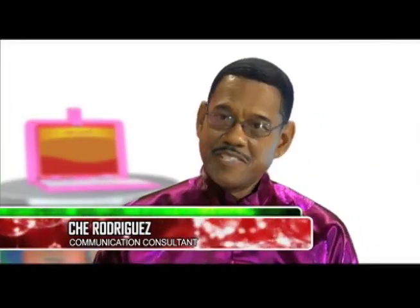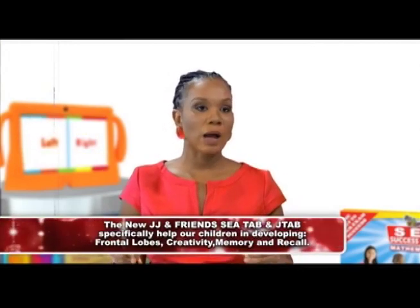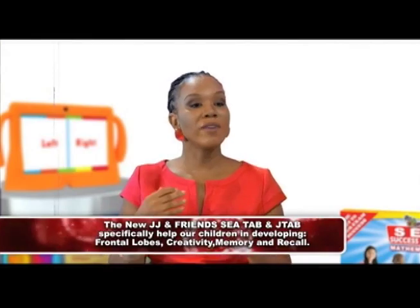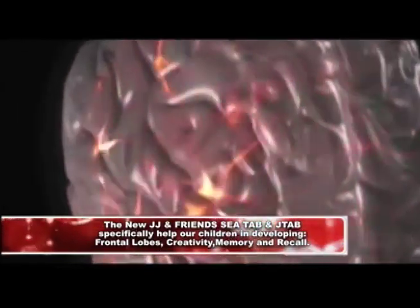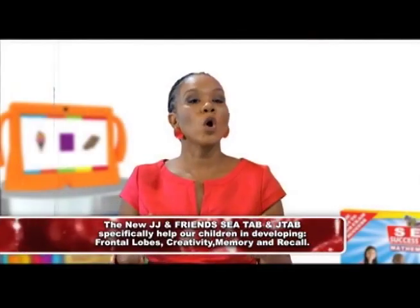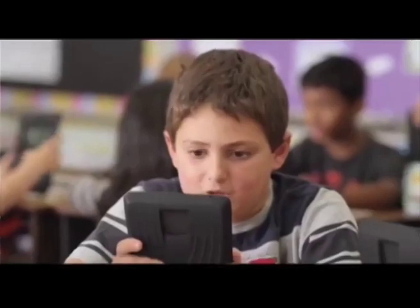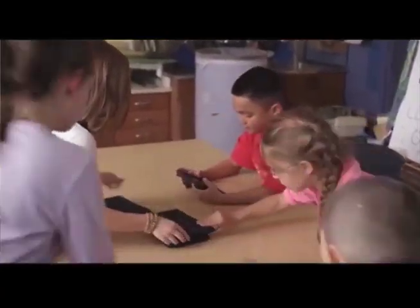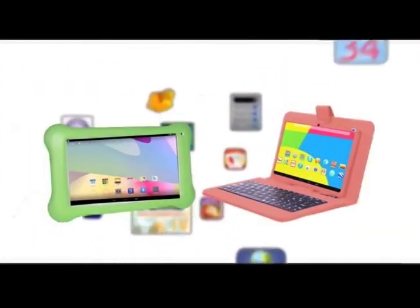How do these technologies — the JTAB and the SEA tab — relate to developing skills within our student population? The JTAB and the SEA tab specifically help our children in developing their frontal lobes, their creativity, their memory and recall. When we look at the fact that our frontal lobe development is so well directed by the use of digital technologies within learning, we can't not have a tab within our teaching environment — and much greater the fact that we have a JTAB and an SEA tab that integrates what we need to learn within our setting in Trinidad and Tobago.